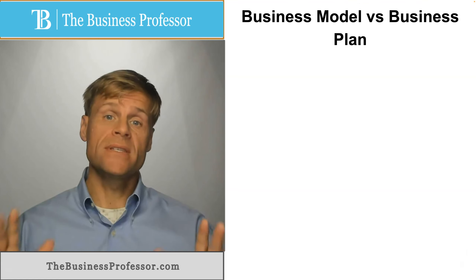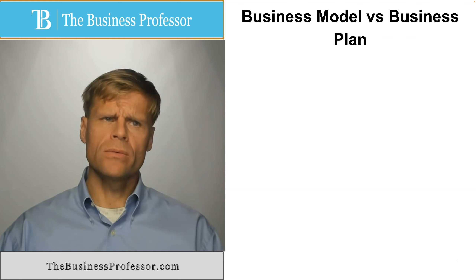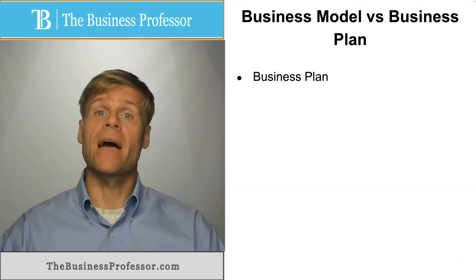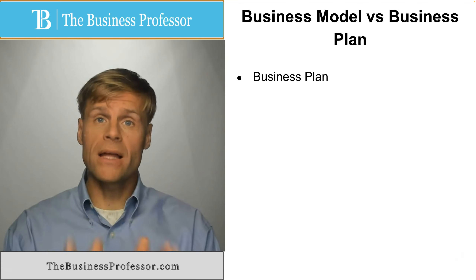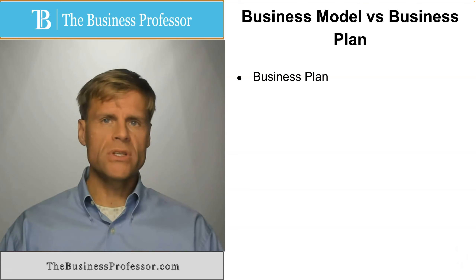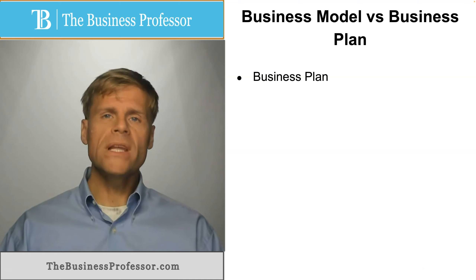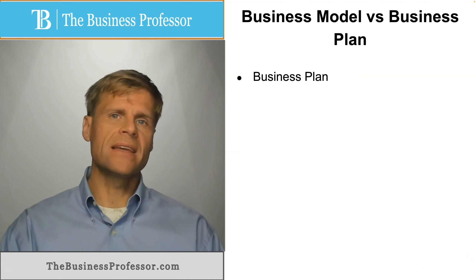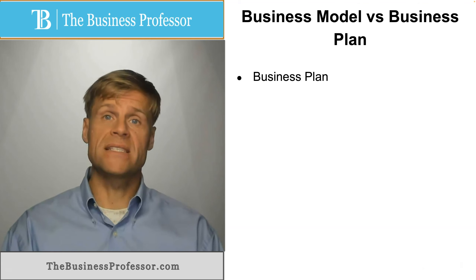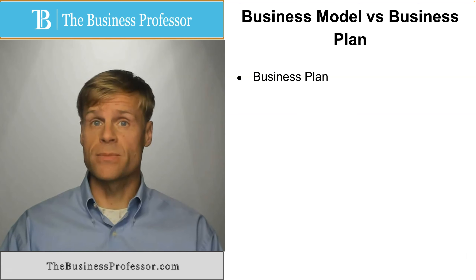What is a business model versus a business plan? The business plan has traditionally been used to lay out all of the important elements that go into operating a business. Someone should be able to read a business plan and fully understand everything that goes into operating the business, though that's not to say the person would have the skill or ability to carry out the functions described in the business plan.